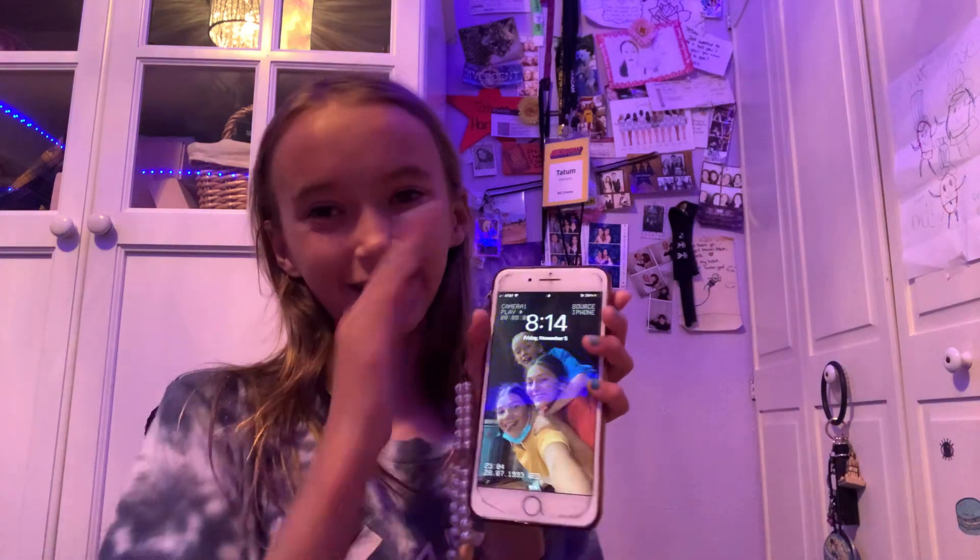Hey guys, welcome back to my tip channel. So today we're going to be doing a very fun video. This is part one of my business series — I'm going to be doing a whole series. Today is just showing you around what it is. I'm filming on an iPad so I can explain things, and I'm using two devices because I have to show you guys things and I don't want to edit.